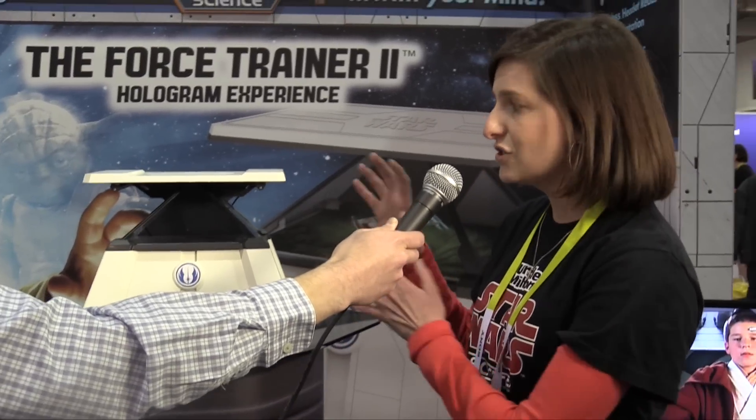This is the Force Trainer 2 Hologram Experience, where you're going to be able to use the power of your mind to move holograms from the Star Wars world. On your head is a headset that, as you're concentrating on moving those holograms, it's picking up the beta waves you're producing and sending a signal to the unit. It's looking for beta wave brain activity, and then by Bluetooth it goes to the app and does something on the hologram.